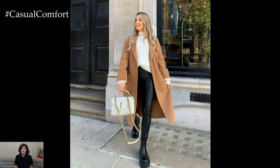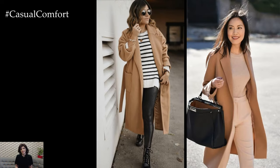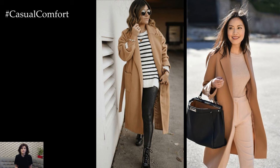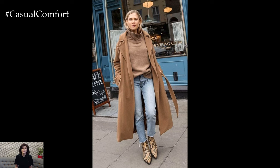Start by selecting a lightweight beige coat in a classic silhouette that complements your personal style. Whether it's a tailored trench coat, a cozy wool blend coat, or a sleek duster coat, choose a style that flatters your figure and provides the right amount of warmth for mild spring days.